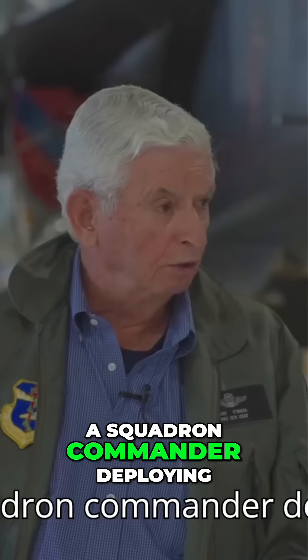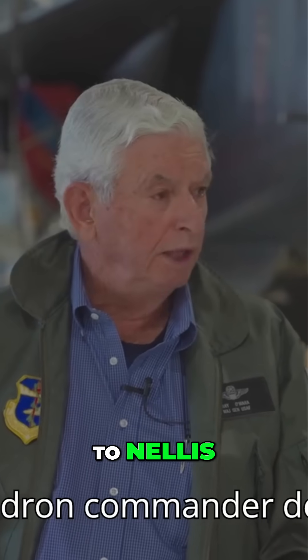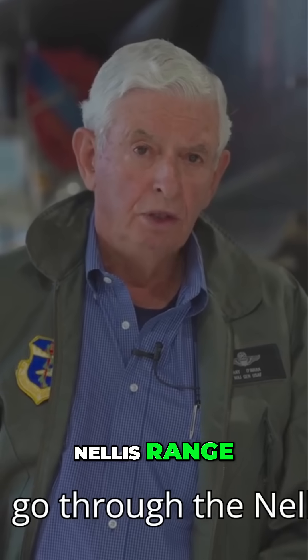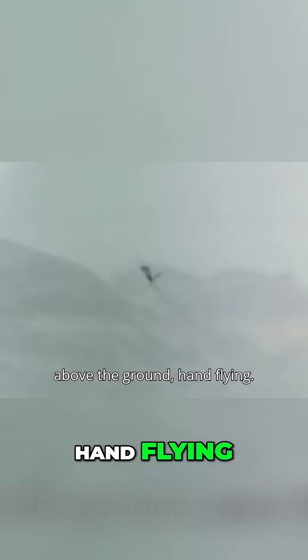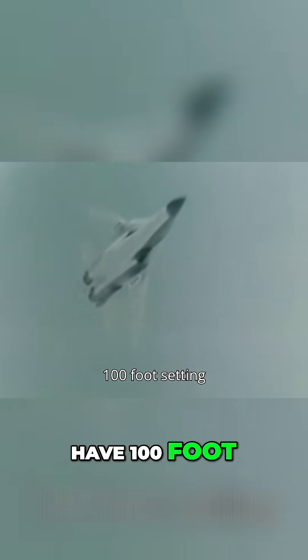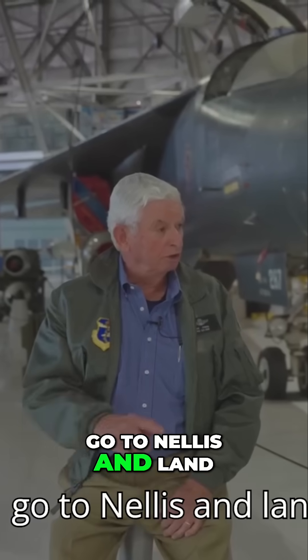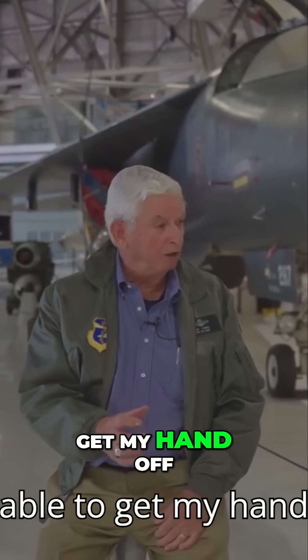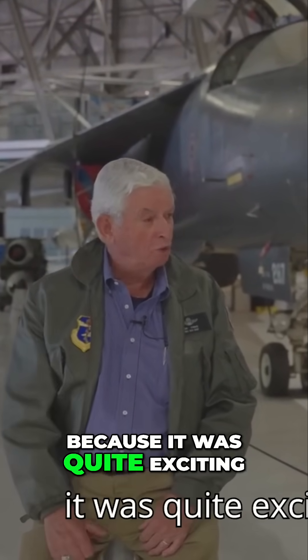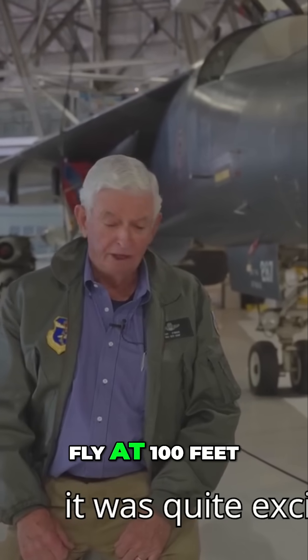I had the opportunity when I was a squadron commander deploying to Nellis to go through the Nellis range, and I was able to go supersonic at 100 feet above the ground, hand flying. The terrain following radar did not have a hundred foot setting, and then we would climb out, go to Nellis and land. On that day it took me about four or five minutes to be able to get my hand off the stick because it was quite exciting to fly at a hundred feet.